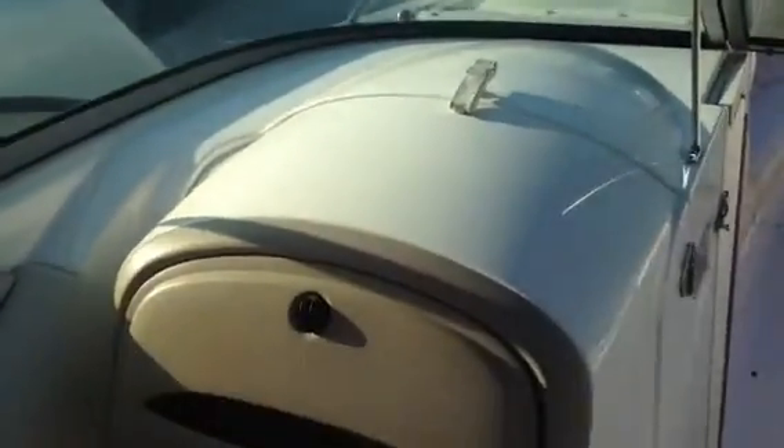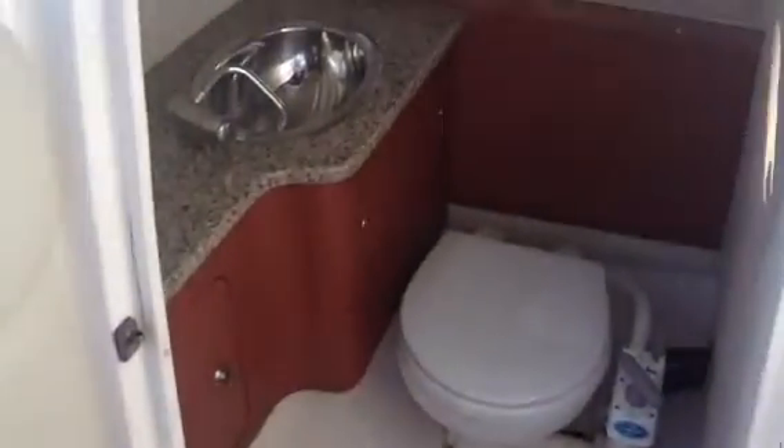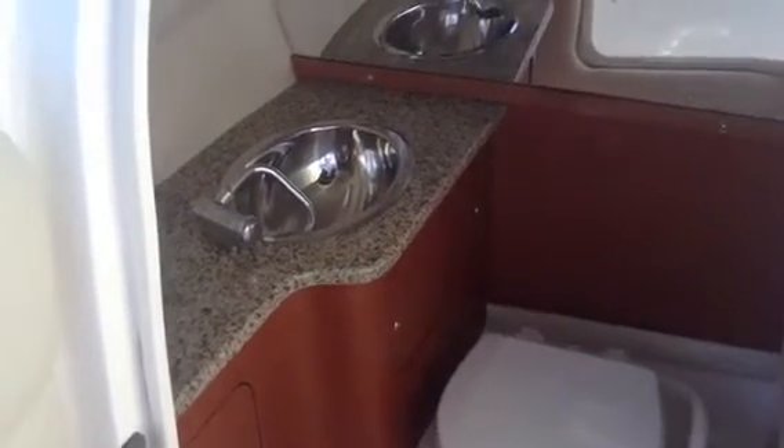You've got your entrance to your head there on the port side. As you open it up, there's a nice bathroom in there. That is a head with a pump out and holding tank. You've got your sink.